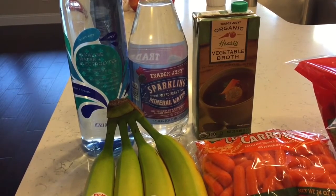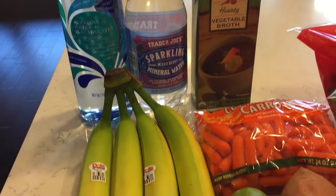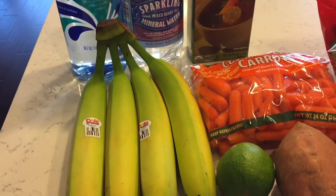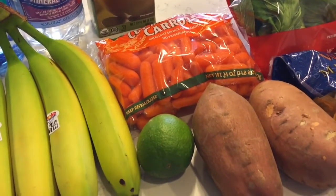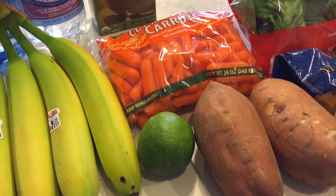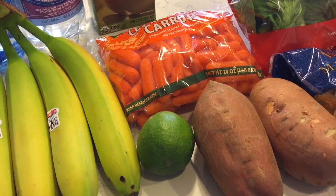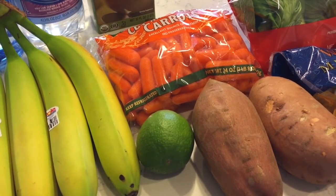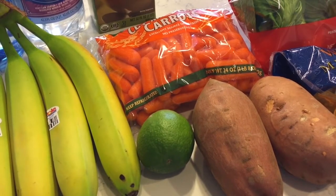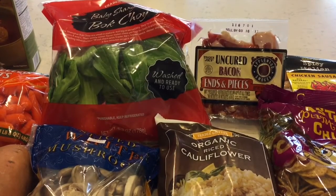Next up some bananas, baby carrots, a lime, and a couple of sweet potatoes. I have some small sweet potatoes in the pantry that are perfect for fries, but sometimes I like to make large sweet potatoes in the crock pot — cook them for about four hours on high, then cut one in half, put half directly in the fridge and eat the other half. Next up I have my baby bok choy, which is a weekly staple.